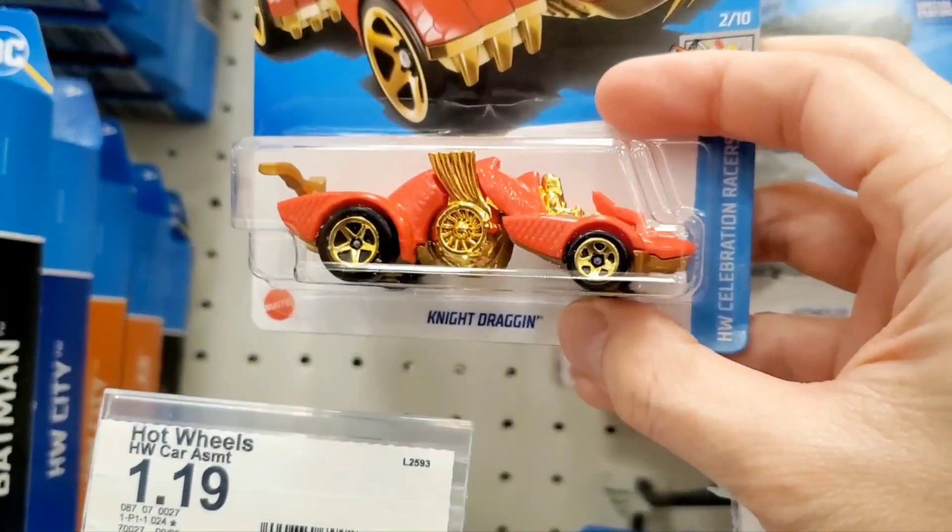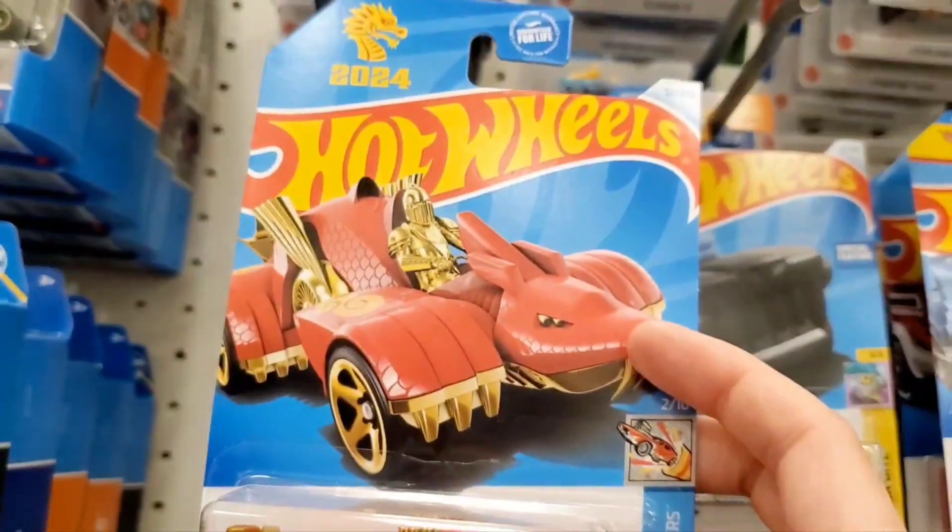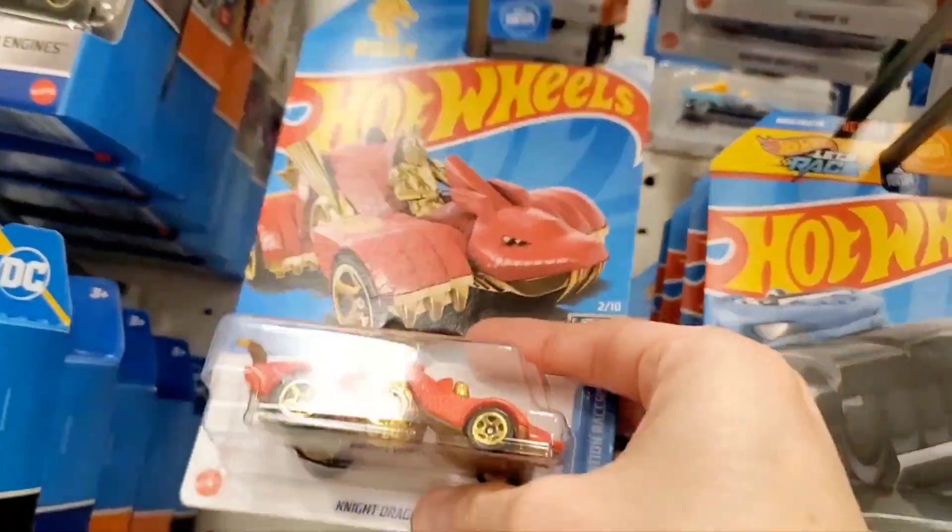This is kind of cool - this is that dragon-looking vehicle. It's a holiday theme. It's the year of the dragon for 2024, so that's what the Lunar New Year is.